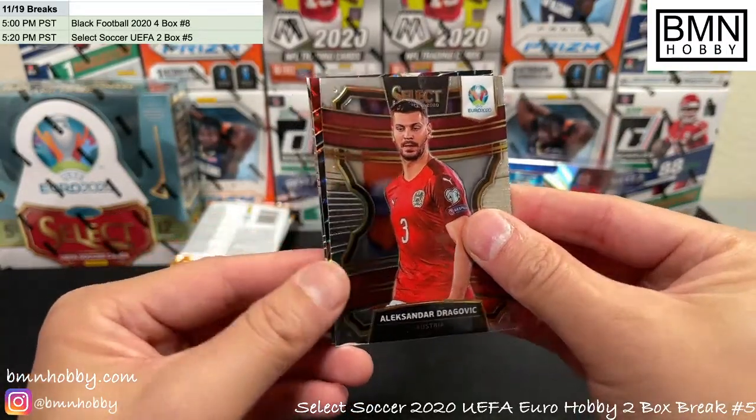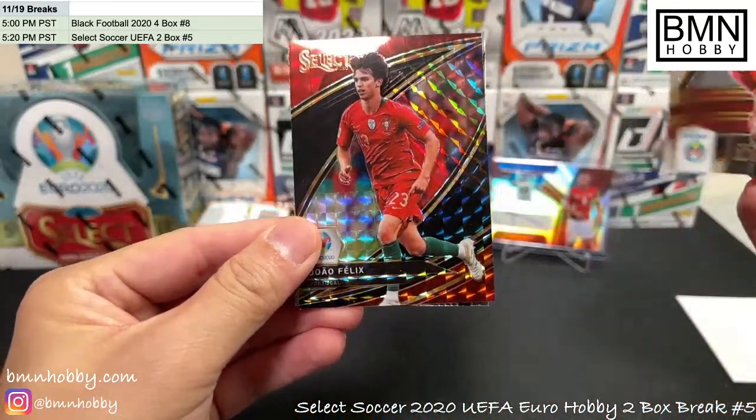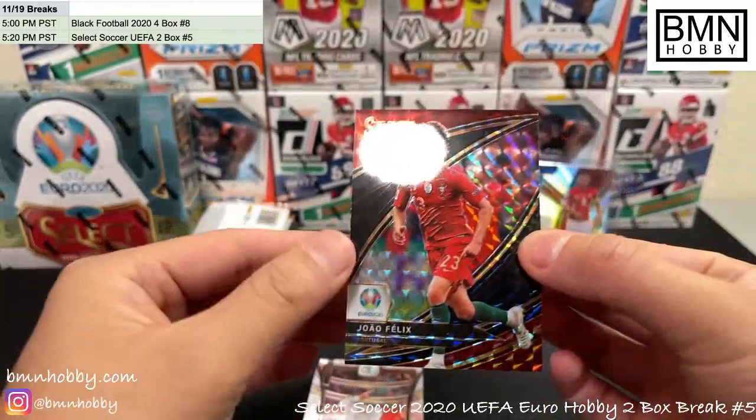What is this? I think we have something nice coming — let's see what we got. Oh my god — one of one Joao Felix!